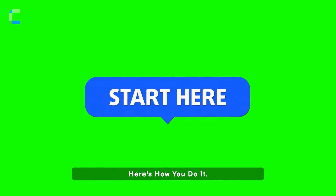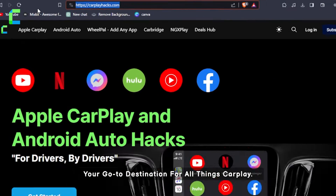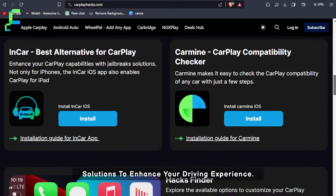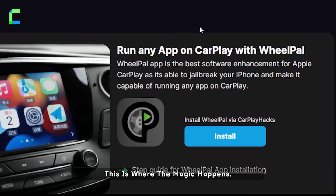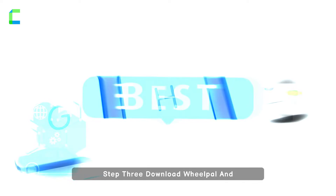Here's how you do it. Step 1: Visit CarPlayHacks.com, your go-to destination for all things CarPlay. It's a hub of innovation and solutions to enhance your driving experience. Step 2: Find the WheelPal section. This is where the magic happens. WheelPal is your bridge to a more connected and entertaining journey.